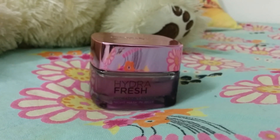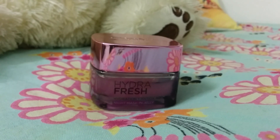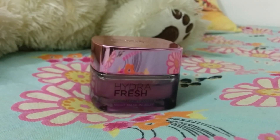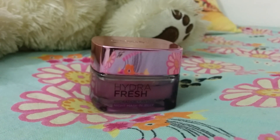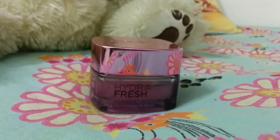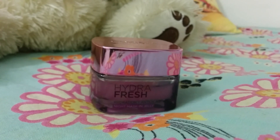I have always wanted to wake up to a glowing skin and wanted something which I can apply and leave overnight. And that's when I came across this night mask and jelly. I have tried L'Oreal's Hydra Fresh range before and I was so much impressed by that, so wanted to give this a try. I purchased it from nyka.com and the link I will share in the description box below.